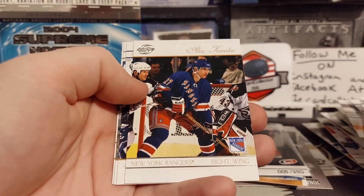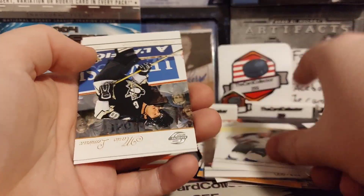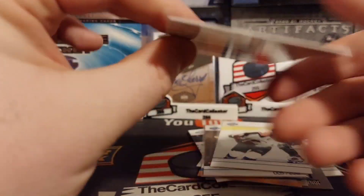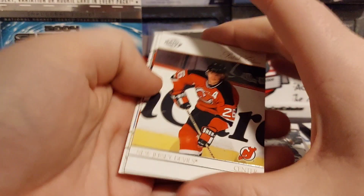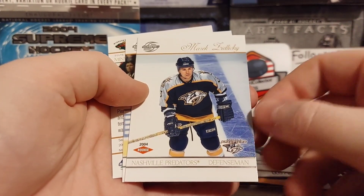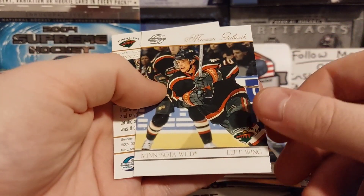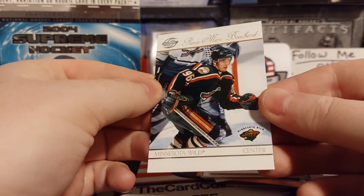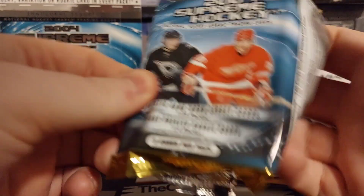We got Pekka, Kovalev blue, Joe Sakic, there's Lemieux, and Ole Jokinen. No jersey yet but it's going to be coming up very soon. Rick DiPietro. We got Marek Zidlicky - rookie. Gabrik and Pierre-Marc Bouchard - a name I haven't heard in a while.